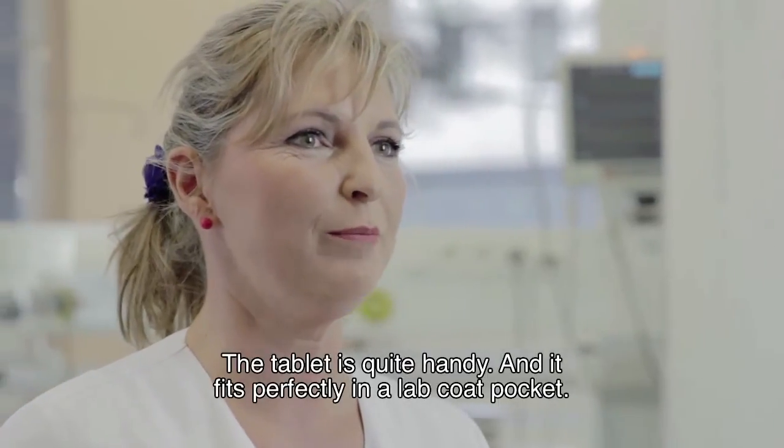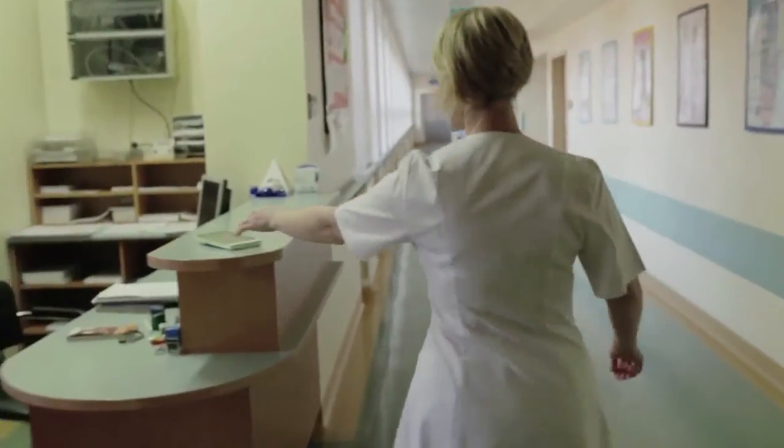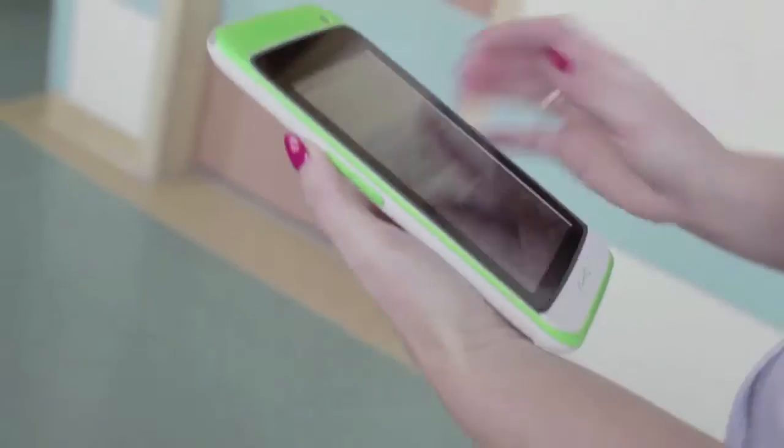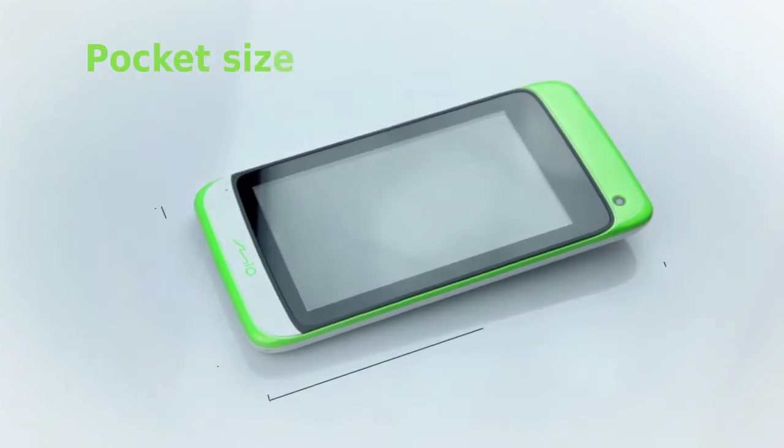The tablet is quite handy and it fits perfectly in a lab coat pocket. Pocket sized.